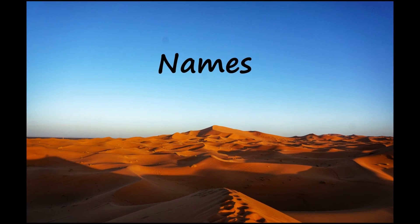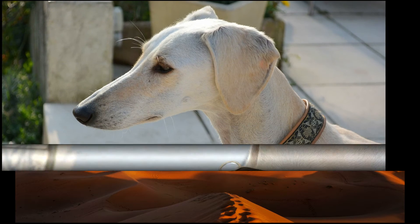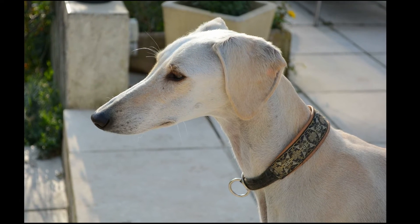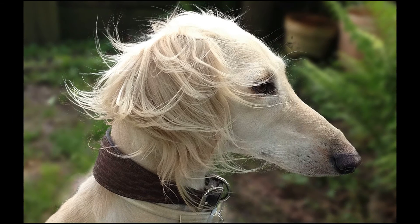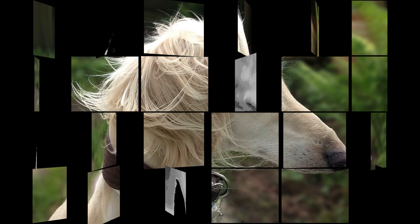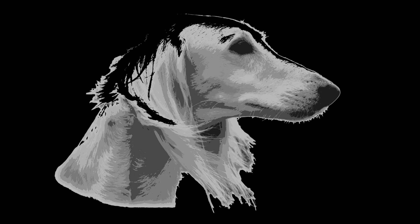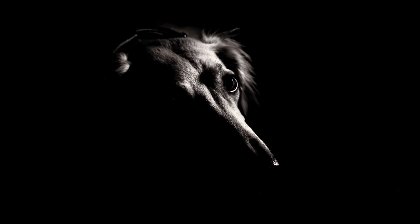These dogs have names that reflected their character and good qualities. As valued family members, names were considered very important. Sometimes it took months to find the right name for each dog. For example, Saluki names included Nimran, Sakaar, Kataf, Latif, Suga, Sherek, Shiaab, and Shadid.